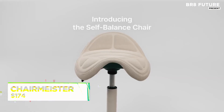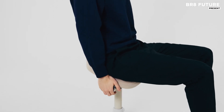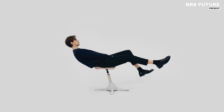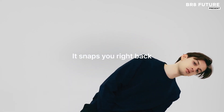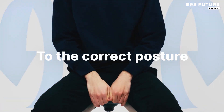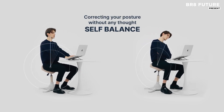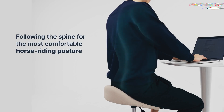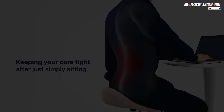The Self-Balance Chair brings an innovative approach to improving posture and comfort for those who spend long hours seated. Designed to promote proper alignment, it naturally encourages a horseback riding posture that helps maintain balance and reduces strain on the body. Ideal for office workers, students, or anyone who sits for extended periods, the chair offers effortless support and relief.